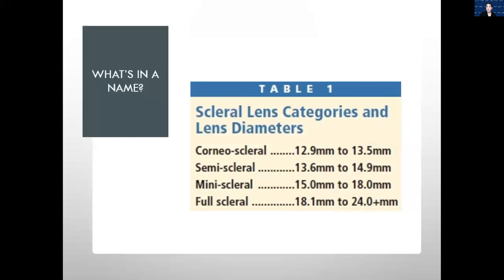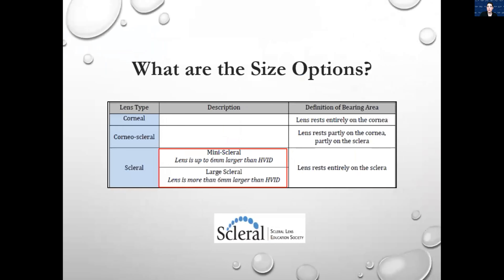This chart shows the scleral lens categories and diameter. We originally defined corneal scleral, semi-scleral, mini-scleral, and full scleral based off overall diameter. We decided that was not a good approach — for example, if a patient has a microcornea with a corneal diameter of only 8mm, a 12.9mm lens would be a full scleral in that case because it's not touching the cornea at all. So the Scleral Lens Education Society got together and decided on a much better way of describing lenses based on their fitting relationships.